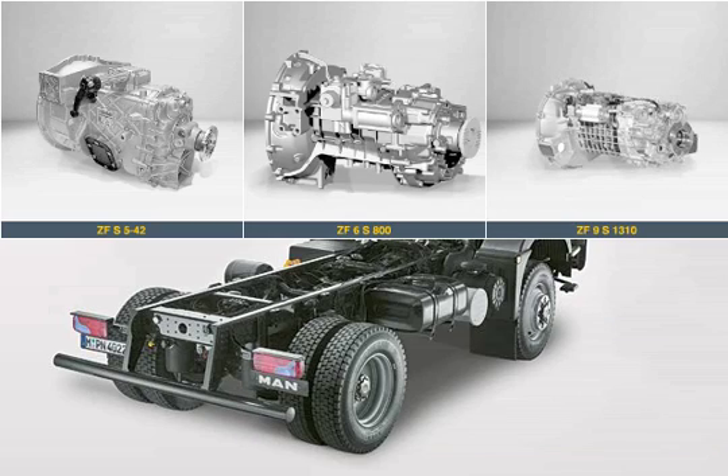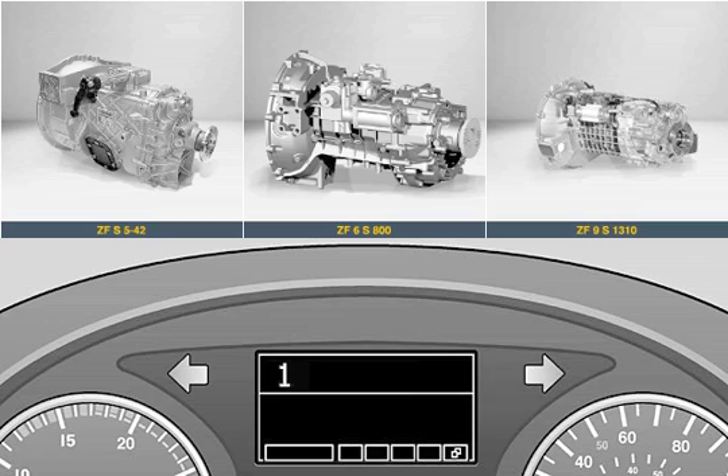The display in all models informs the driver which gear he currently has selected. This is most beneficial for the novice driver and prevents the wrong gears from being used.